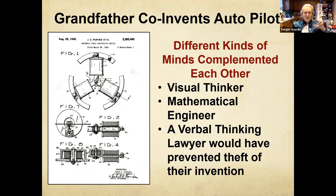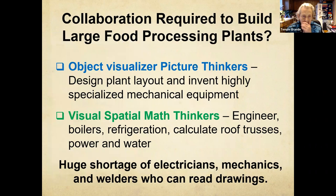Let's look at how different kinds of minds can complement each other. My grandfather, a mathematical MIT-trained engineer, is one of the co-inventors of the autopilot for airplanes. He worked with an autistic guy who came up with a new idea for an autopilot, and they tinkered and tinkered in a loft until they got it to work. And then it was stolen — the stolen version was in every plane during World War II. That's where they needed a lawyer. We really do need all the different kinds of minds.